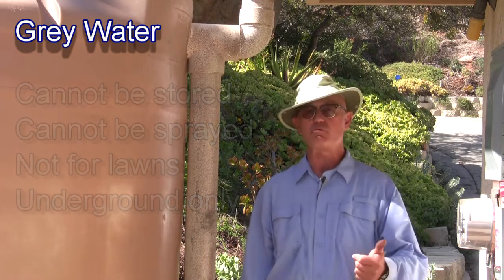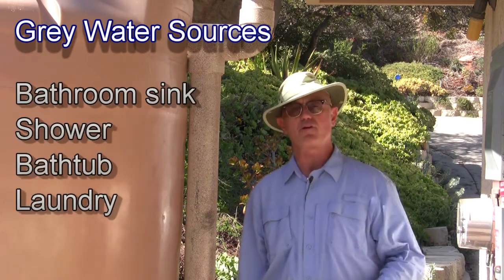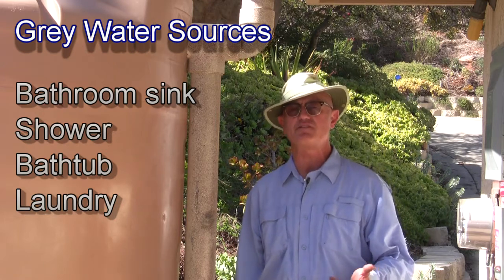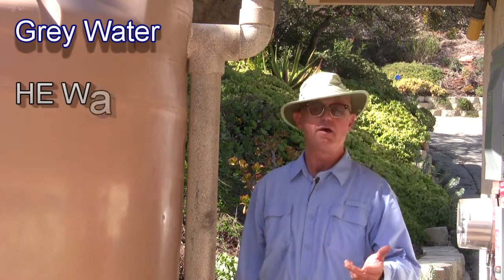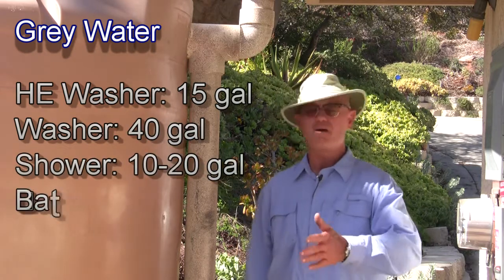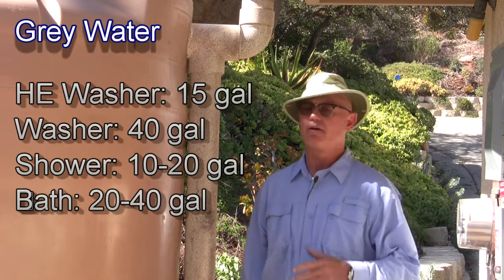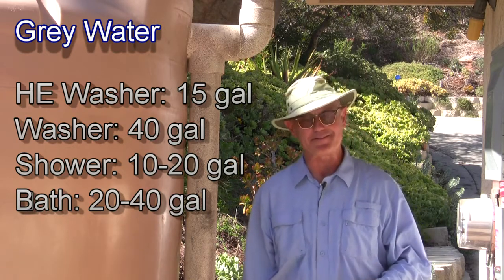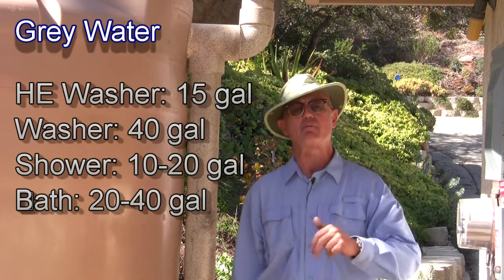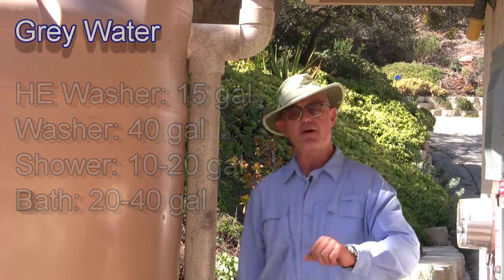Greywater comes from your bathroom sink, your shower, your bathtub, your laundry. Laundry for example — the new HET machines use 15 gallons a load; the older standard ones, 40 gallons a load. A real conservative shower is 10 gallons, a longer one is 20 gallons. A bathtub is double that of a shower typically. Bathroom sinks are not that much.